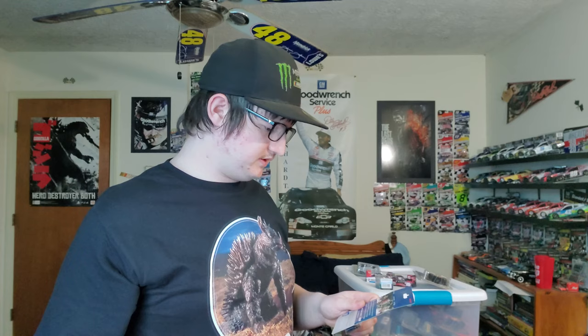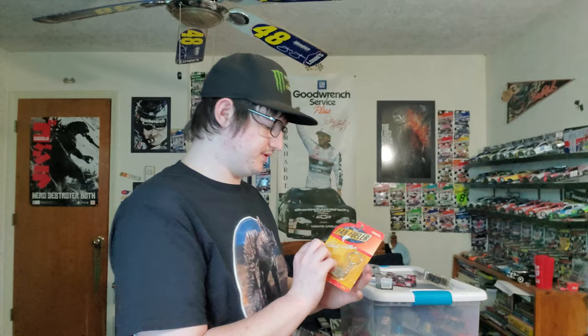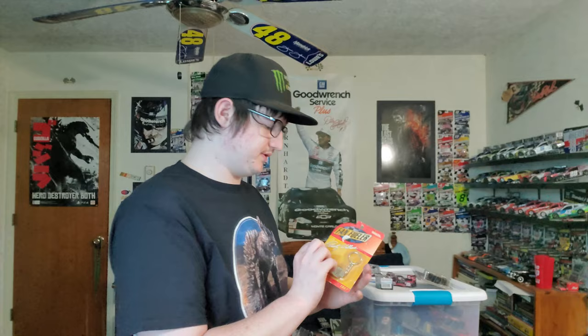We have the 1992 Alan Kulwicki 1/43 scale, the 1996 Jeff Gordon Revell — the paint is kind of coming off of it. We got a Boris Said car — he drove the number 36 like a magnet car. And a Rusty Wallace keychain.